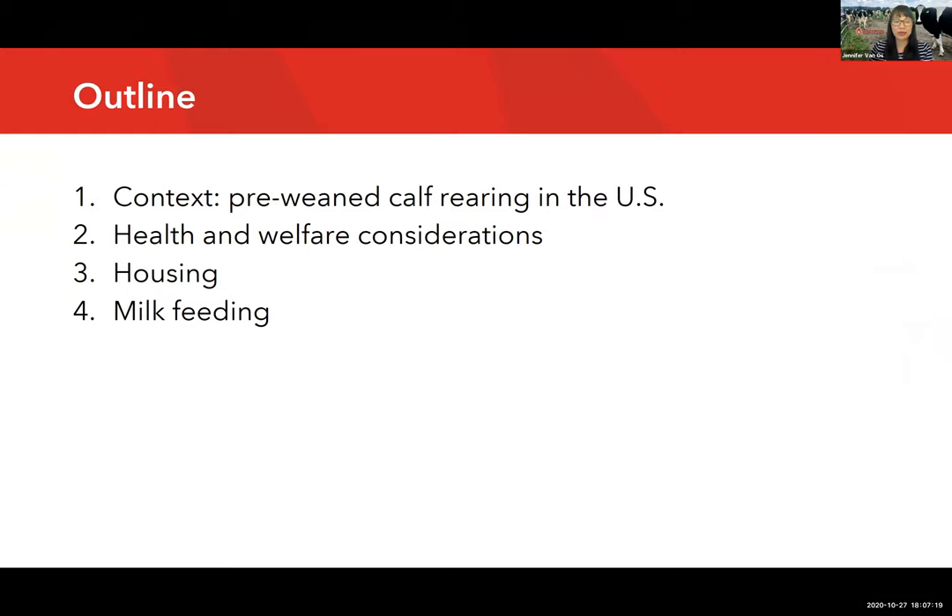Here is the outline for my brief presentation. I want to start with context about the US dairy industry and pre-weaned calf rearing practices in general, then discuss health and welfare considerations, then go over various housing practices, and finally describe some milk feeding practices that have important health and welfare implications.